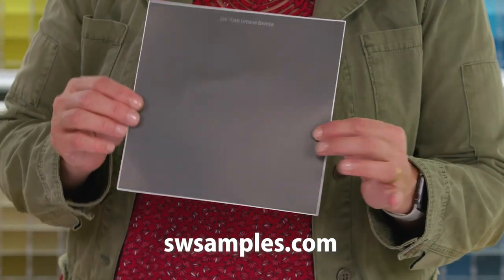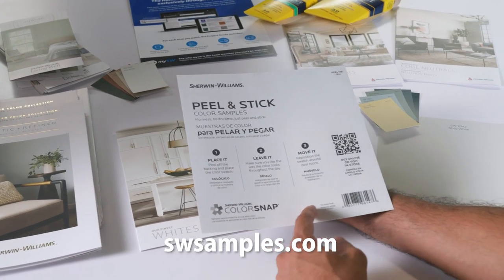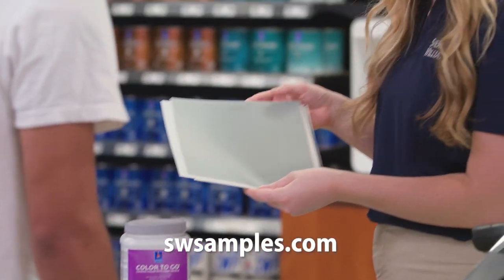Our peel and stick samples are easy to apply and remove, adhering to everything from walls to cabinets and woodwork without affecting the existing paint on the surface.